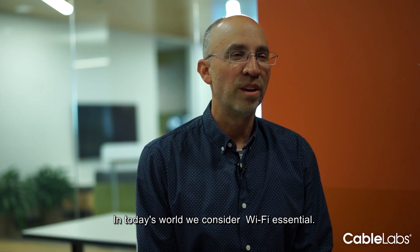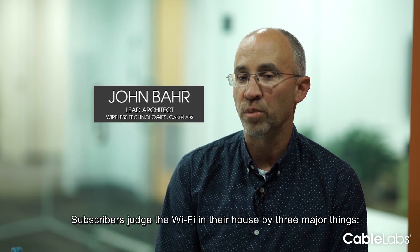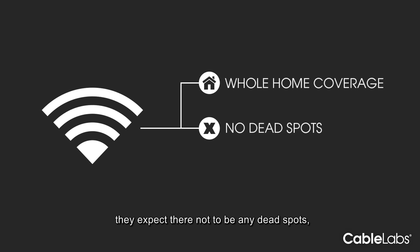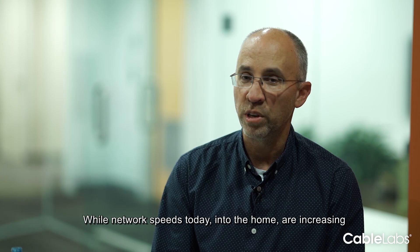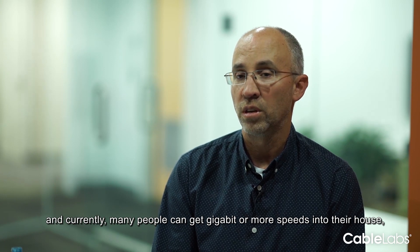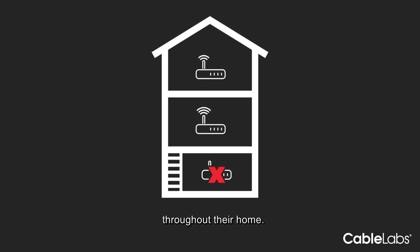In today's world we consider Wi-Fi essential. Subscribers judge the Wi-Fi in their house by three major things: they expect it to cover the entire home, they expect there not to be any dead spots, and they want it to be fast — by fast we mean low latency and high throughput. While network speeds into the home are increasing and many people can now get gigabit or more speeds, they don't have that same throughput and connectivity throughout their home.